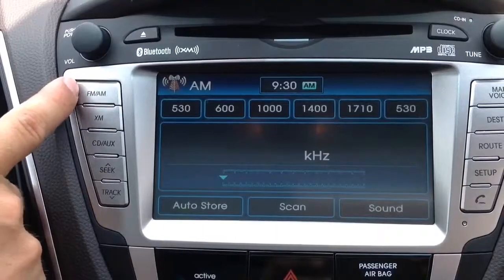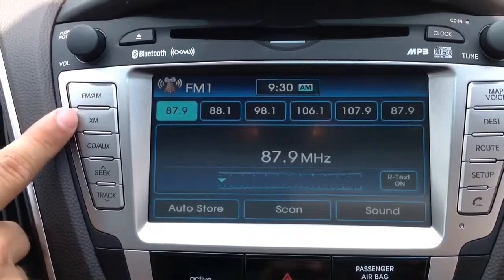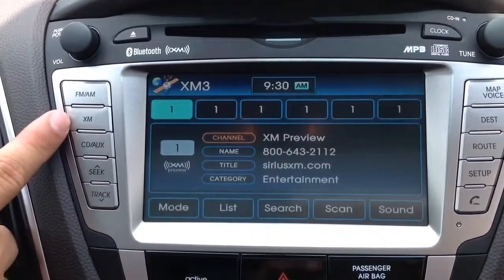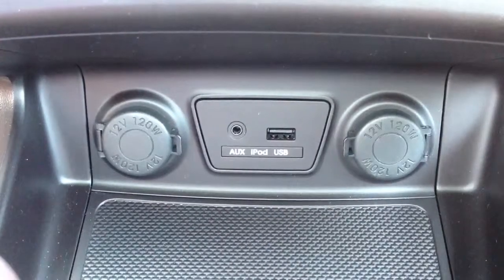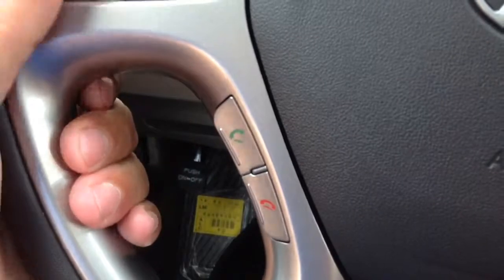Above the climate control system is the audio system set into the navigation screen — a 4.3-inch high-definition screen where I can go from FM, AM, or XM radio. I also have all of the hookups: the auxiliary jack and the USB port. I can also listen to music like Pandora radio streaming through the speakers through the Bluetooth hands-free phone connection.